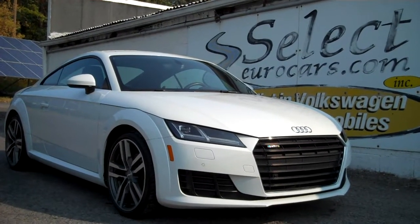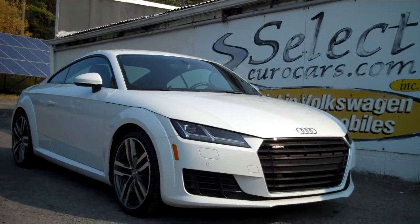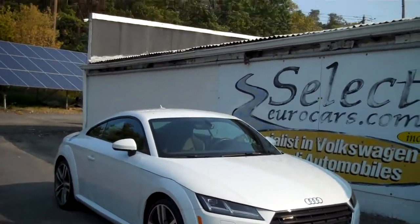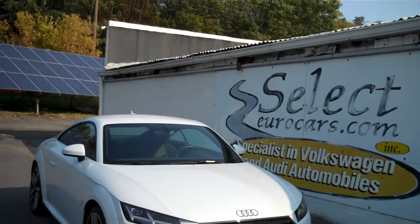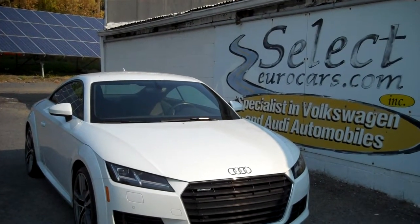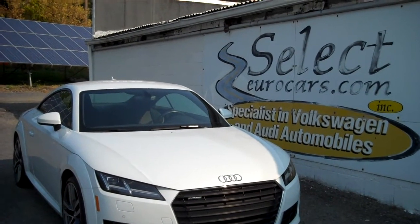This exciting all-wheel drive Audi TT S-tronic Quattro, just 21,000 miles, spent much of its life in Virginia and Carolina, available here at Select Eurocars, where we've specialized in Volkswagen Audi for over 40 years, and we're open seven days a week.